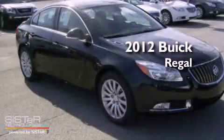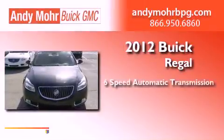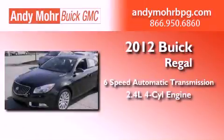This is a brand new 2012 Buick Regal. This vehicle has seating for eight adults and an inline four-cylinder engine.